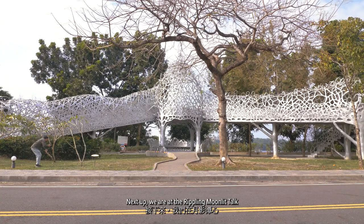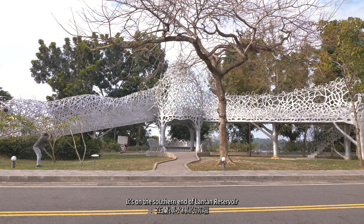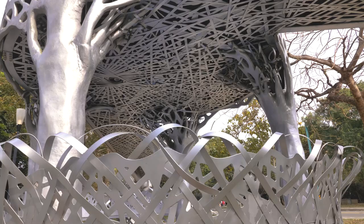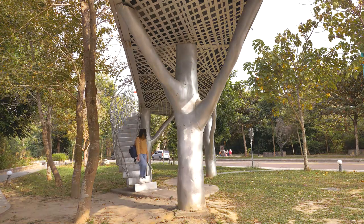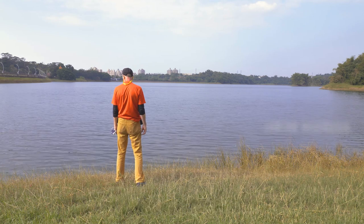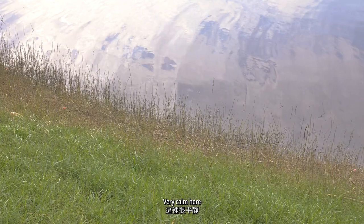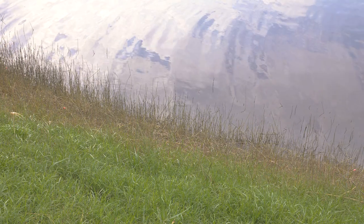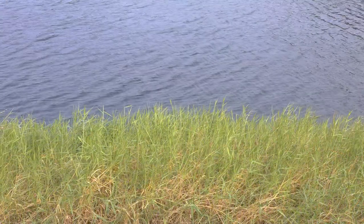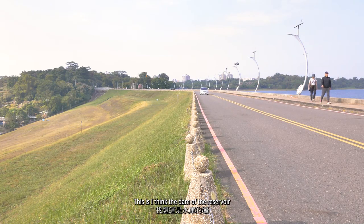Next up, we are at the Rippling Moonlit structure over there. It's on the southern end of Lantan Reservoir, east of Jai City. Lantan Reservoir — nothing special, just a body of water. I think that looks like a dam. Very calm here. I think this is the dam of the reservoir — looks like it.